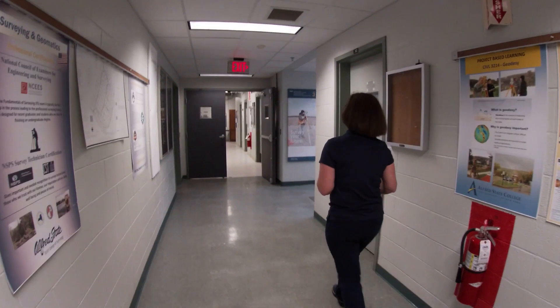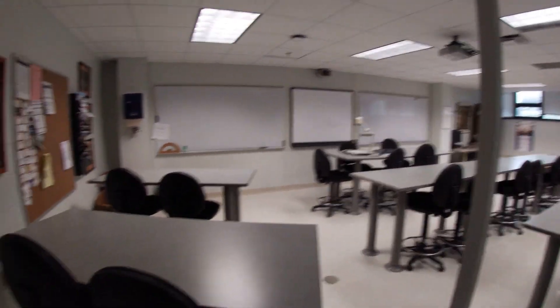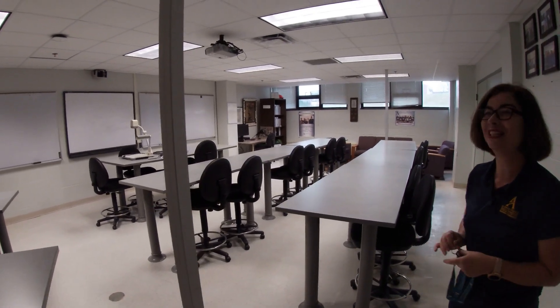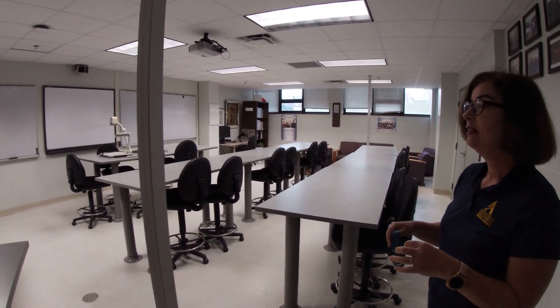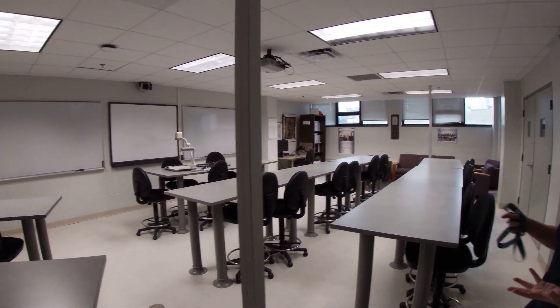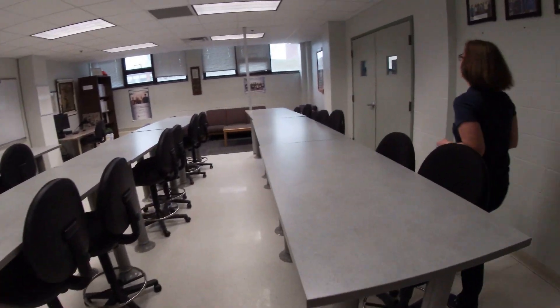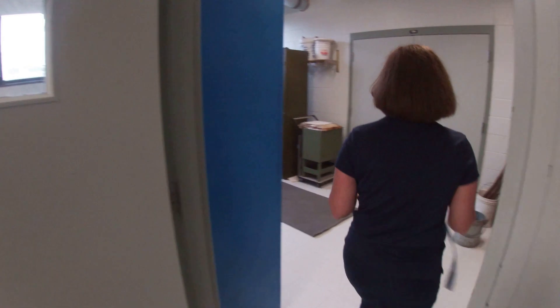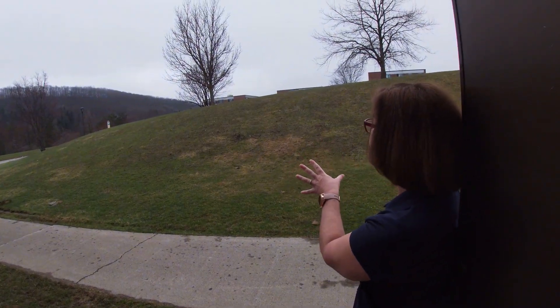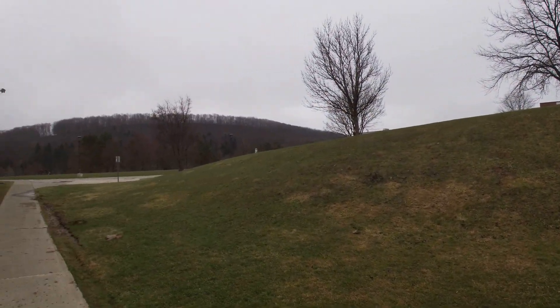Next we'll look at the surveying room. We're very energy efficient here and all the lighting has motion detectors, so if you're sitting in a room for a long time and the lights go off, you need to get up and move around. This is our surveying classroom primarily. Freshman students in our construction curriculums and surveying students in both the associate's and the bachelor's degree will have classes in here.